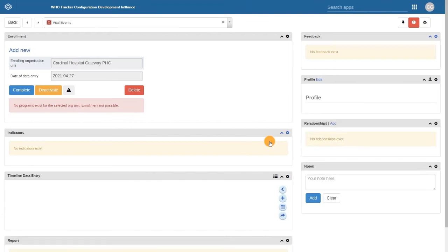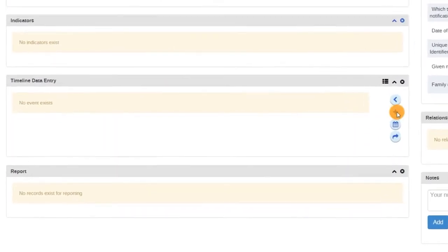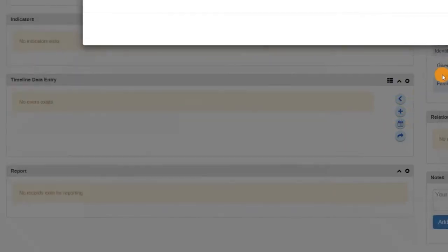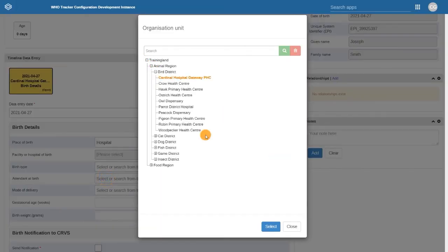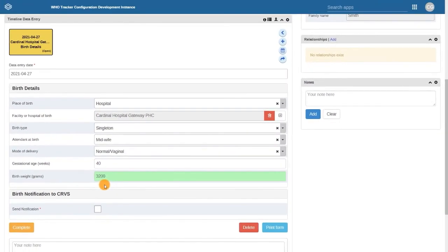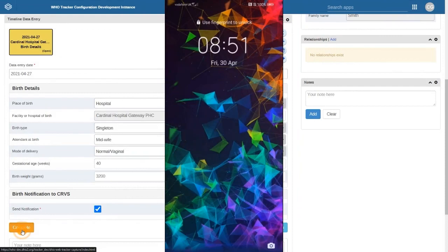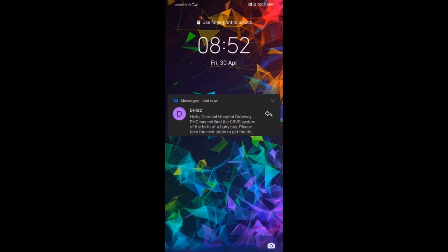Now that all the child's information has been entered, we can then enter the basic birth detail information and undertake the notification of birth. Under timeline data entry, select the plus icon and enter the information. Some simple decision support has been added to the data entry page to ensure that the information you've entered is correct, such as the gestational age and birth weight. With the child's profile and birth information now entered, select send notification and then select complete. The notification of the event is then automatically sent out to the relevant bodies. In this case, an SMS message has been sent out notifying responsible CRVS personnel of the birth of a baby boy.